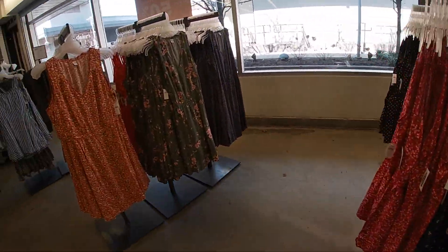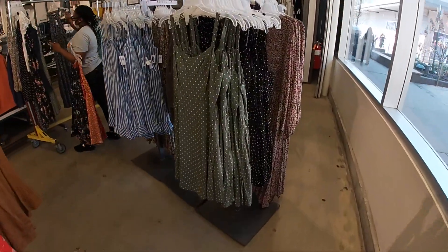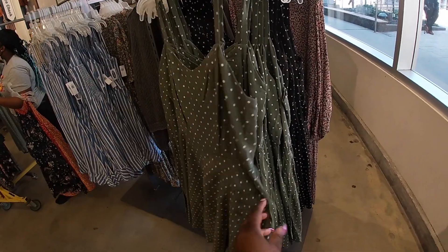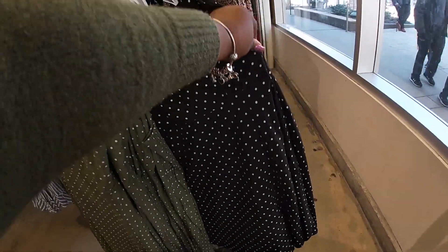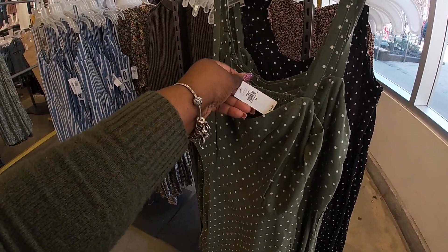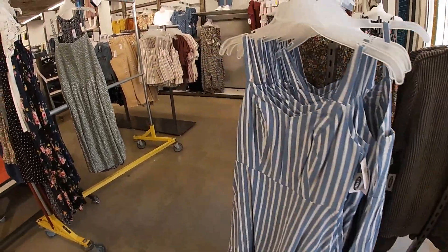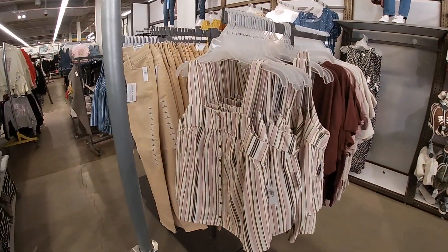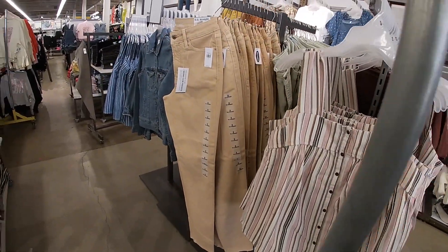This dress was behind the other one — with the lines. They have the green polka dot and the black polka dot. These are $35. Oh my god, look at this cute top! $25. $40 for those pants.